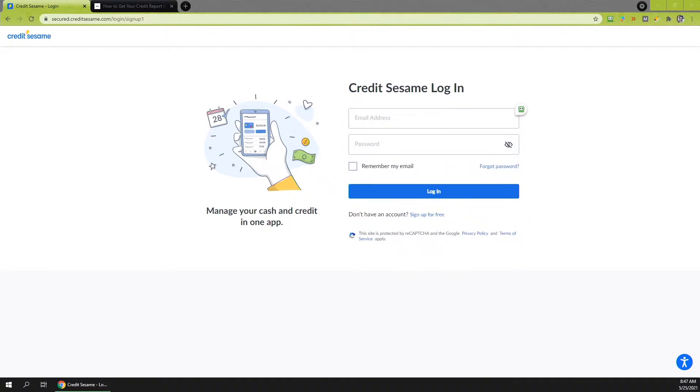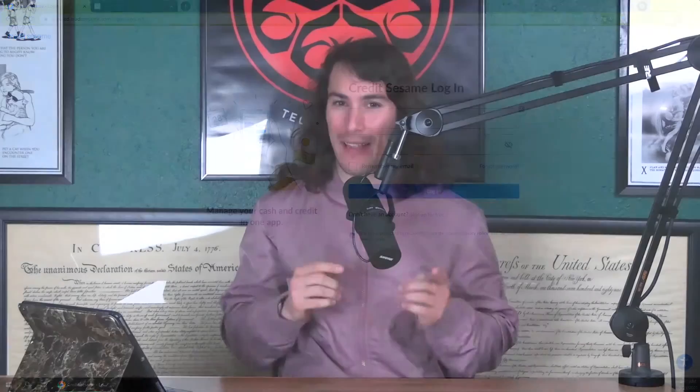Next you want to start getting your credit in line. You want to know your credit score to the exact number. I use Credit Sesame — go to maxmymoney.org/CS for Credit Sesame. You can pull your score; it's free, you don't need a credit card, and it takes literally 90 seconds to sign up. You want to make sure you're getting a competitive interest rate, because a 1% change from a 3% mortgage to a 4% mortgage is literally tens of thousands of dollars over the life of the loan.